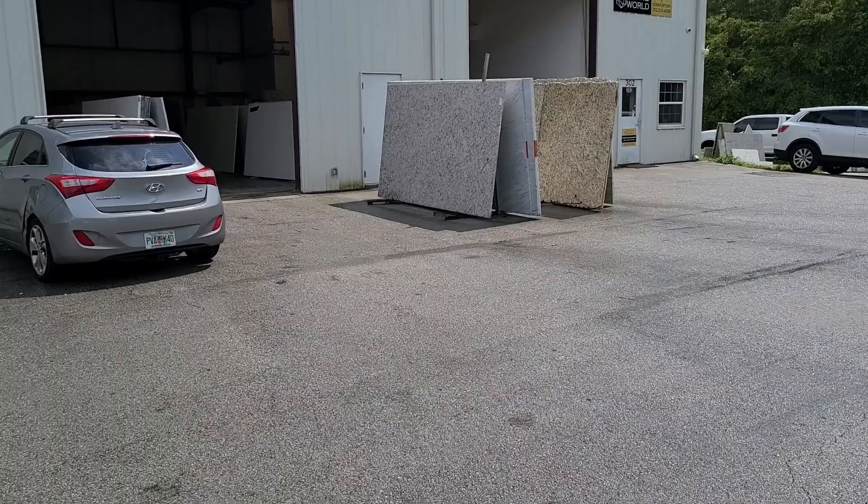Stone World is the place that did my kitchen countertops, and I think I'm going to get the same counters for the bathroom, so I want it all to be consistent. I'm really excited to have undermount sinks — currently the bowls stick up a little bit over the counter, which is very annoying. They've got all the different countertops over here.